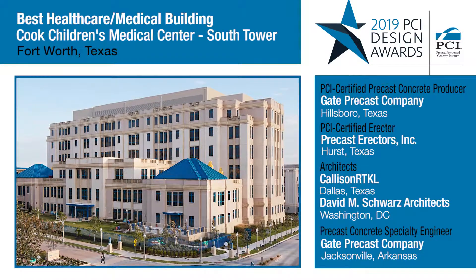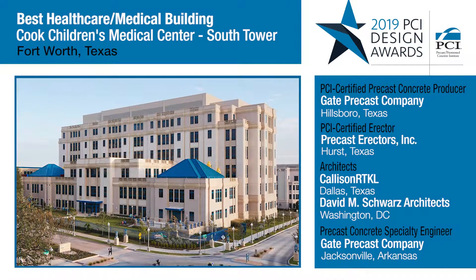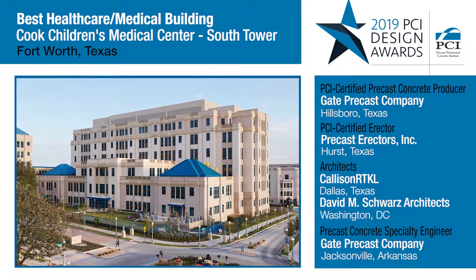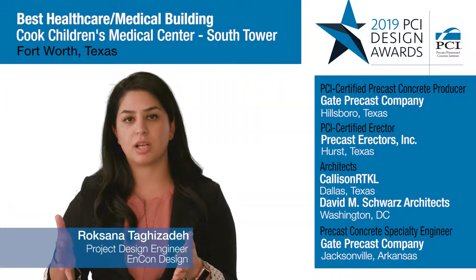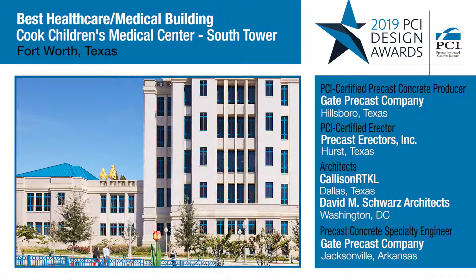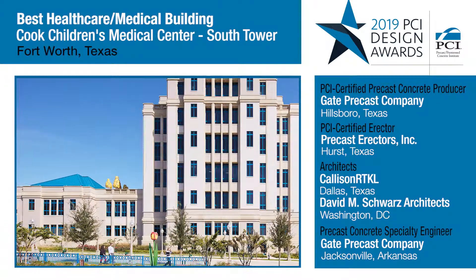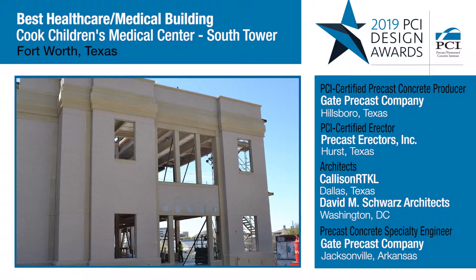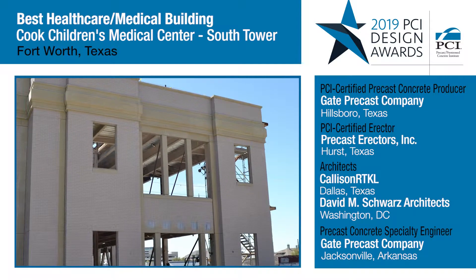The level of detail that's gone into putting this structure together is fantastic. You have this building that is supposed to match another building next door that was not made out of precast. And you have here a precast structure that not only matches that, but it just brings up everything else within this facility and makes it stand out. They used a unique retarder to accomplish a look that normally you wouldn't think about.